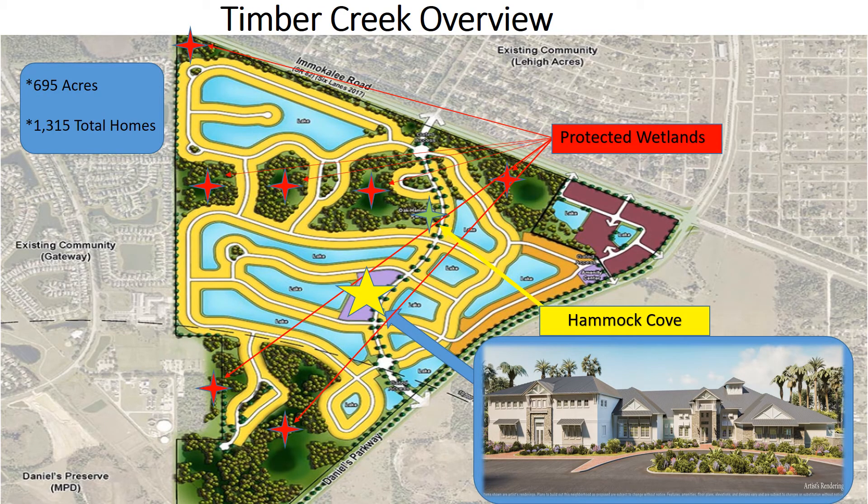Timber Creek Community Overview: Timber Creek will be built on 695 acres and will have a total of 1,310 homes. The large yellow star in the middle of the map is where the clubhouse and all the beautiful amenities are located. The green star above that is Hammock Cove, a beautiful place to enjoy peace and quiet. All of the red stars are the protected wetlands within this beautiful community.